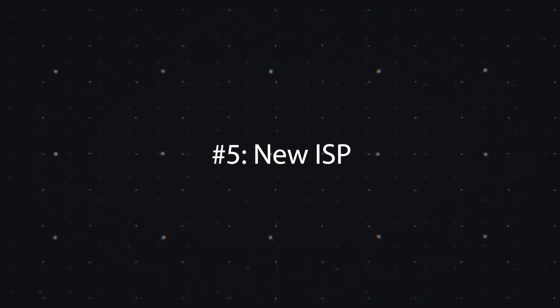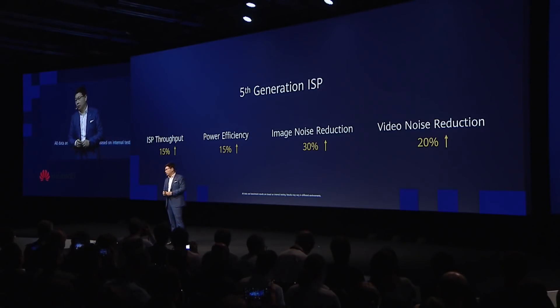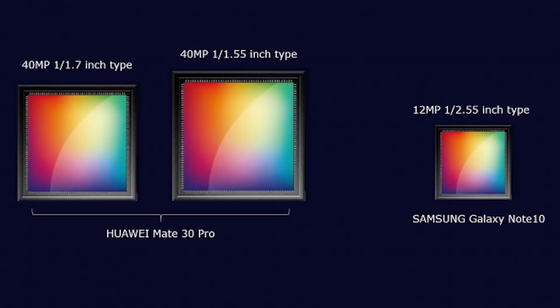Last but not least, there is a newly designed ISP — image signal processor — for the camera. Huawei really wanted to focus on noise reduction, so you get better low-light performance. The new ISP does 30% better noise reduction in photos and 20% better in video. The Huawei P30 Pro already had great low-light capabilities, but this should make it even better. The new ISP also supports up to 64 megapixel cameras, and since Huawei uses larger sensors than traditional smartphones, image quality should be strong.